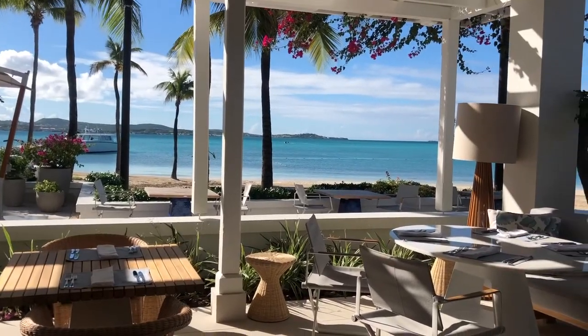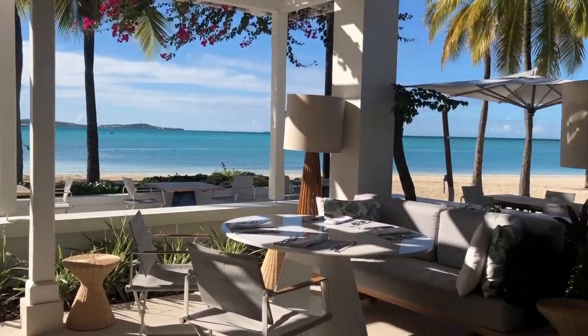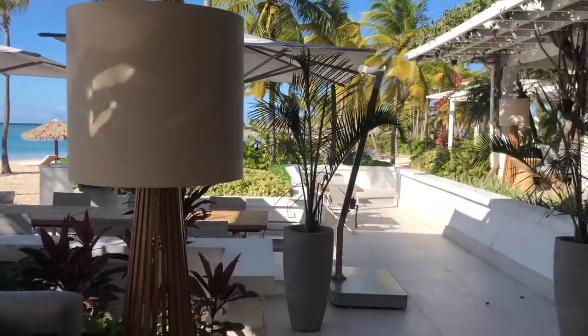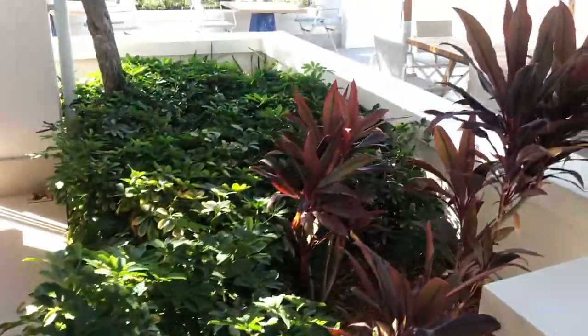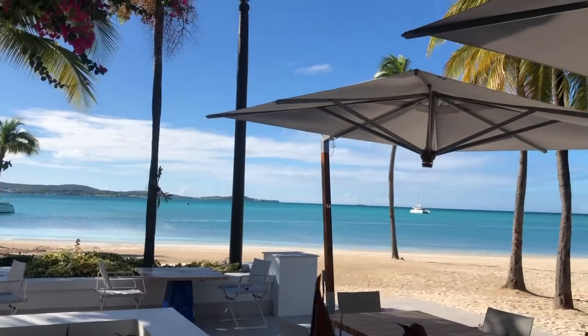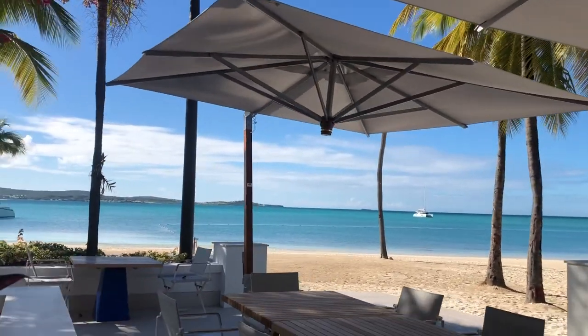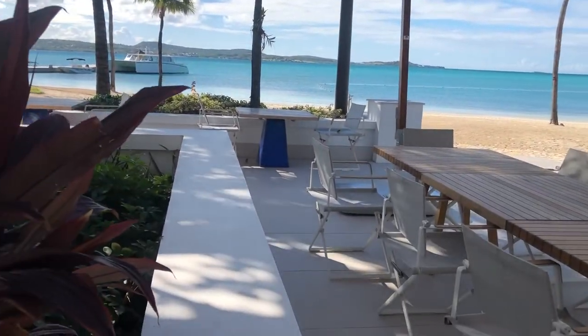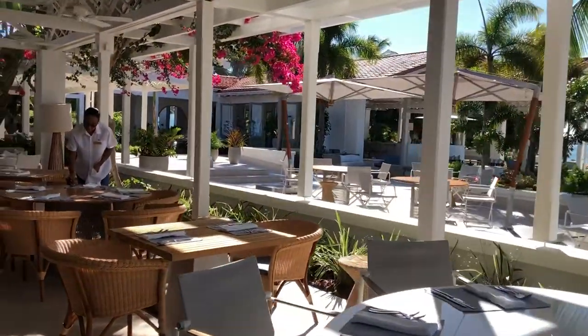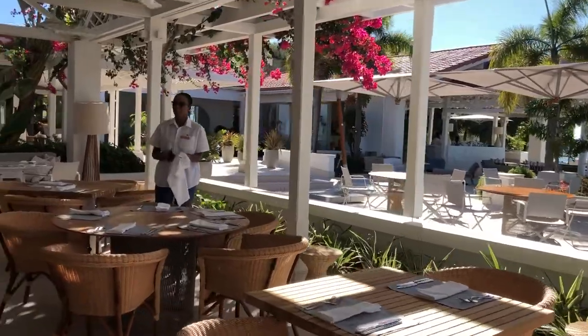This is the new veranda. I love these. I love the detailing over here on the base of the tables. We're going to be looking at place settings for the dinners.